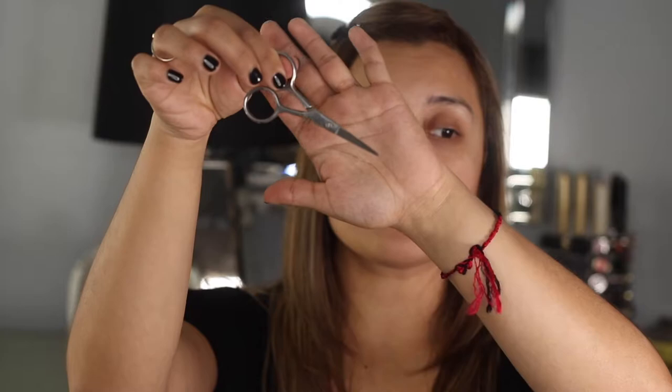My favorite tweezers are also by Anastasia. I got mine years ago — probably the most expensive tweezers you will ever purchase in your life. I think they're around $28 now, could be $25, but they are so good — I don't go anywhere without them. I also use little scissors to cut the extra long hairs to make my eyebrows pop a little bit more.